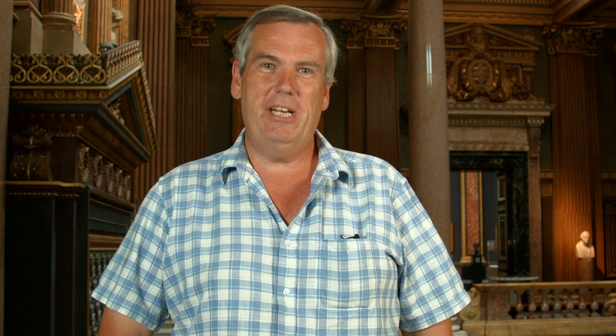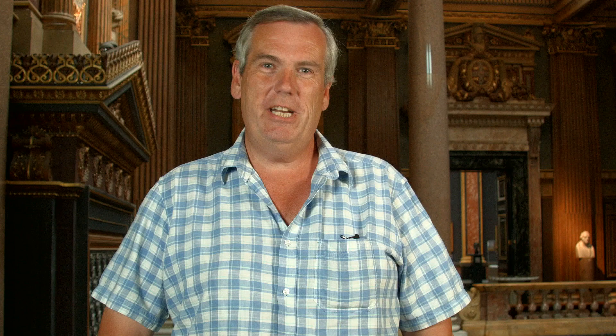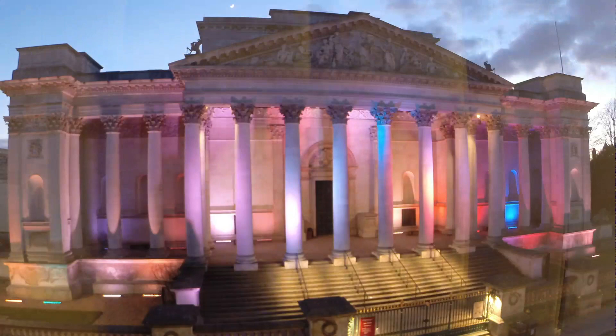I can remember coming into the Fitzwilliam probably for the first time as about a five-year-old, so that would have been back in the late 1960s, and into the 70s as a regular visitor because my grandma and aunt lived in Fitzwilliam Street just opposite the museum, so whenever it was a rainy Sunday afternoon this is where we'd come. I suppose the museum's largely responsible for giving me a lifelong interest in classical history, and from that I went on to take ancient history at A-level and read archaeology as well — so thanks very much, Fitzwilliam.